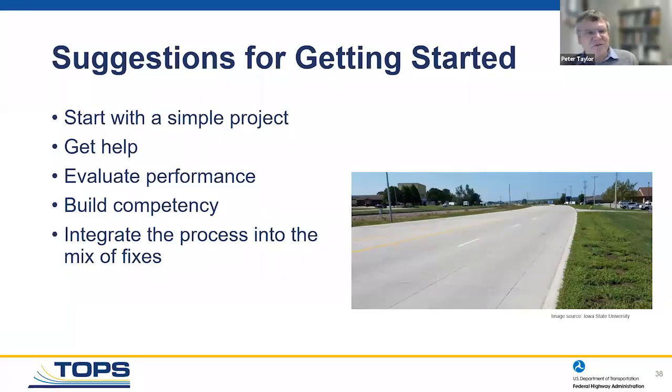How do I get started if I've never done this before? Start simple — pick a fairly short, uncomplicated section. Get help: there's abundant help available from FHWA, from TOPS, from the CP Tech Center. Once you've built it, keep an eye on it — was it cost effective, does it give you the performance you want? If so, build competency: get your construction and consulting communities used to doing this kind of work, then build this process into your mix of fixes.